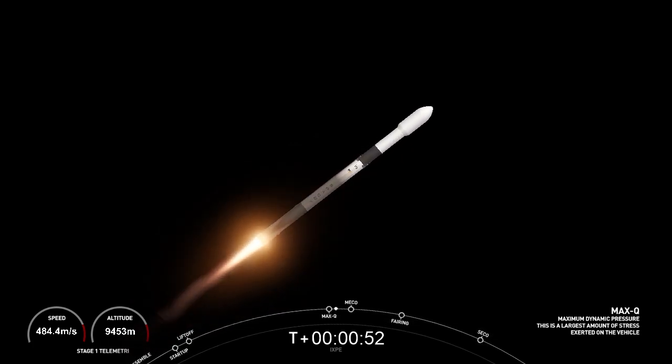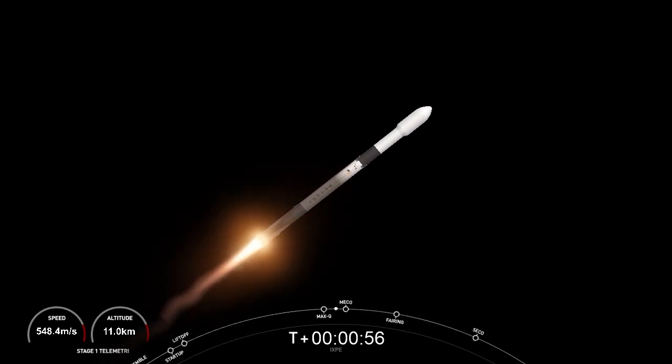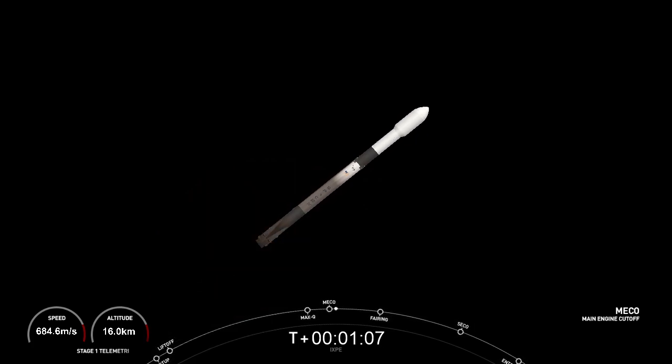Max Q. Those three events coming up in succession: MECO — main engine cutoff — followed by stage separation, and then SES-1. This view looking down on the Merlin 1D engines from the first stage, you can see the plume expanding. First stage engine cutoff.